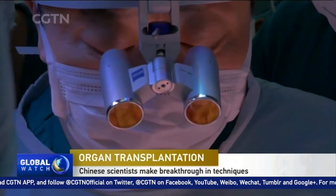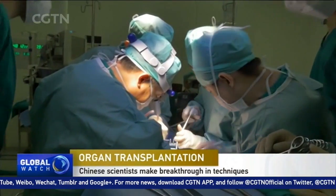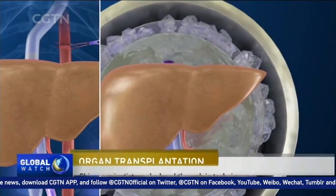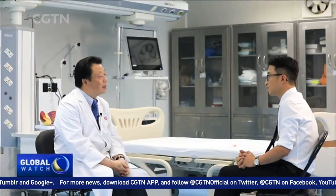Since human organ transplantation surgery was invented 63 years ago, over 1 million people's lives have been saved. First, take the organ, like liver or heart, out of the donor's body and keep it in a low-temperature environment, then put it into the recipient's body. This three-step procedure has been very well developed, but still not perfect.